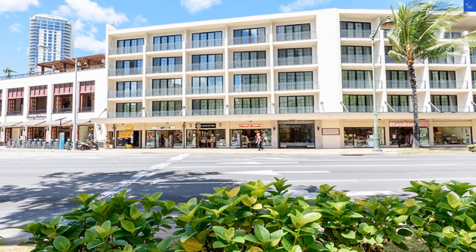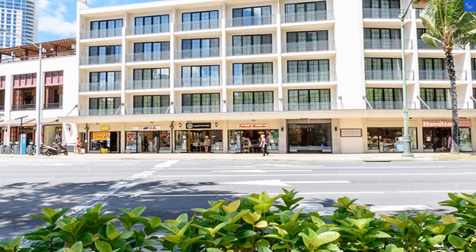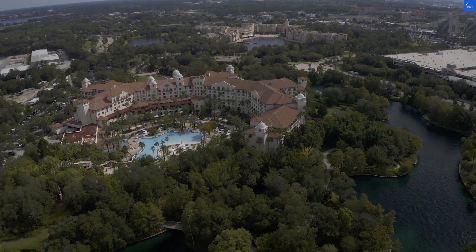The rooms are cozy with modern touches, but don't expect a penthouse suite. Think of it as a comfortable cocoon rather than a luxury spaceship. The amenities include free Wi-Fi, no resort fees, and a pool that's begging you to cannonball into it.